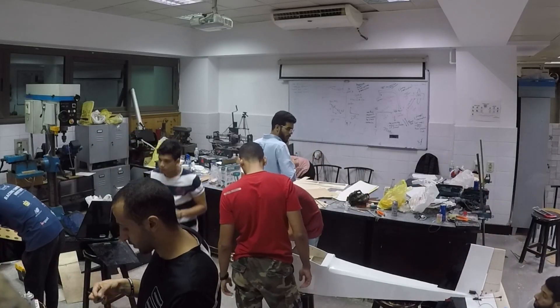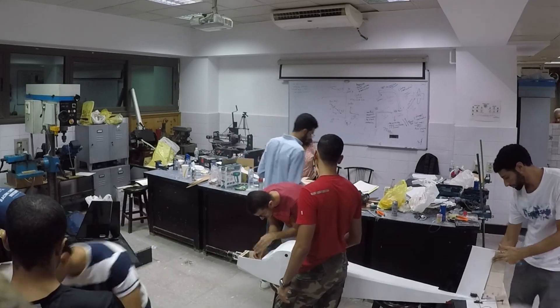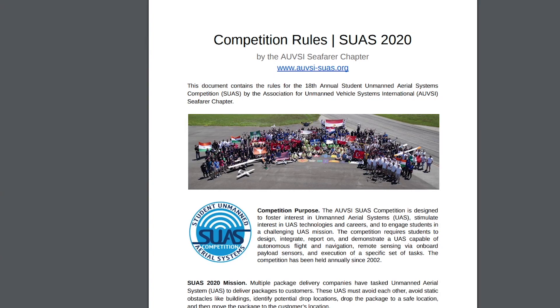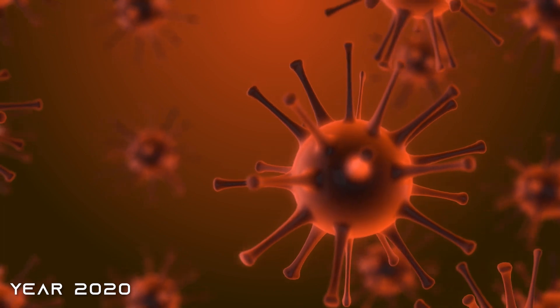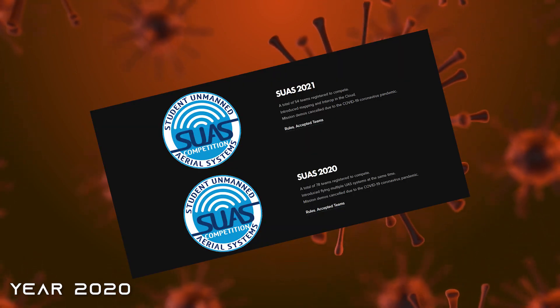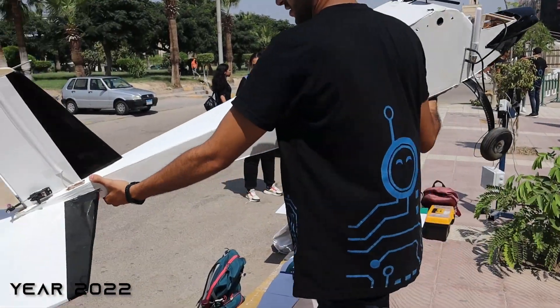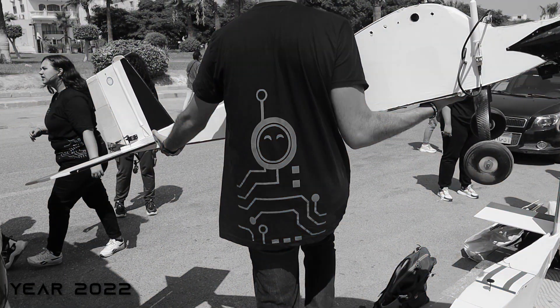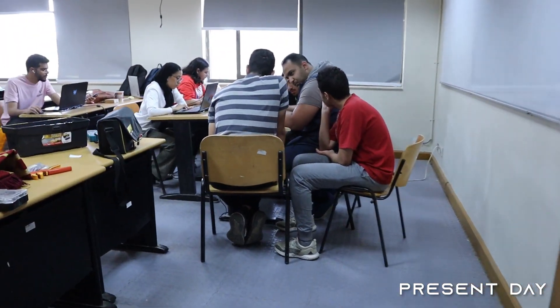We have been working towards participating in the competition for several years and it's like a dream came true as we faced several challenges along the way. In 2020 we started to learn about the competition and began preparing to compete. Then the COVID pandemic hit and the competition was delayed by two years. After that in 2022 we faced financial difficulties and shipping constraints which also forced us to drop out. Now finally in 2023 we are closer to the competition than we have ever been before and we're excited to showcase our capabilities.